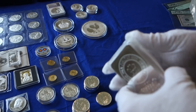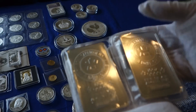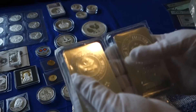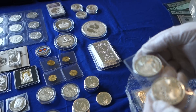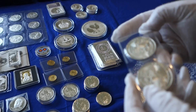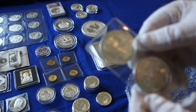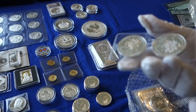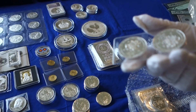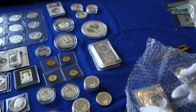Two more RCM ten-ounce bars for my collection. Some Armenia Noah's Ark coins — I have five of those.